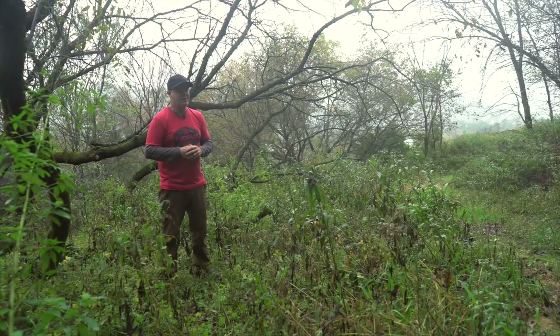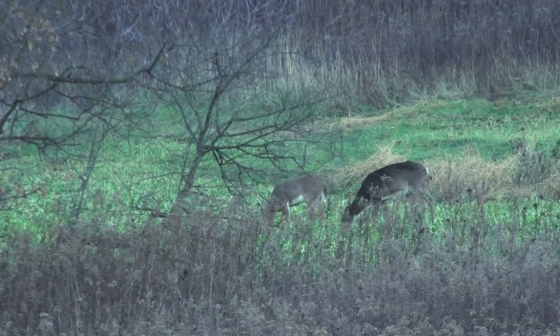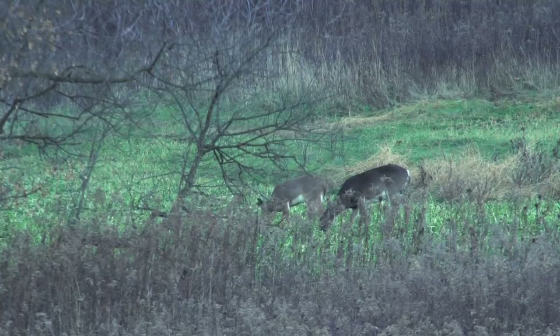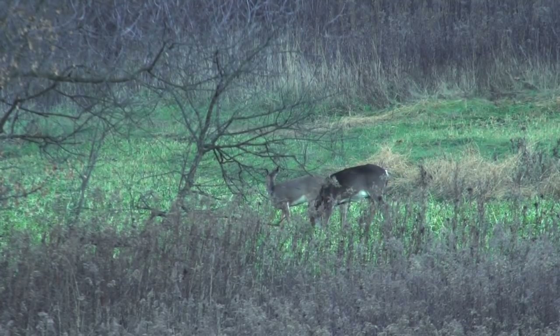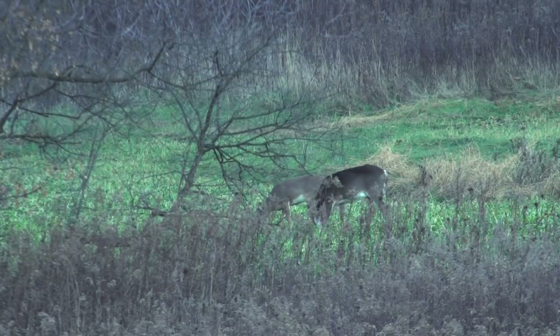A monoculture is going to have no edge on the inside. Let's face it — whitetails and a lot of wildlife creatures are creatures of edge. Edge equals diversity of cover and food, so that makes sense. Now I want you to consider a 40-acre parcel.